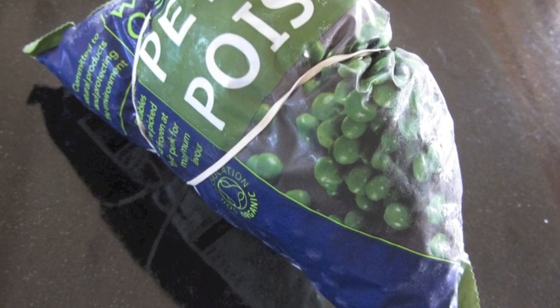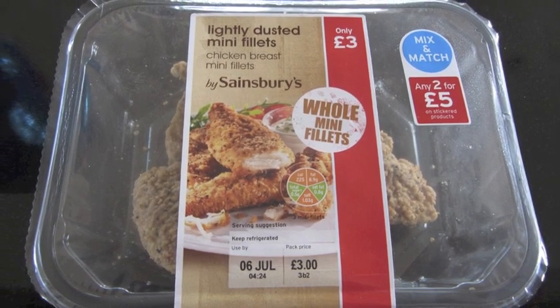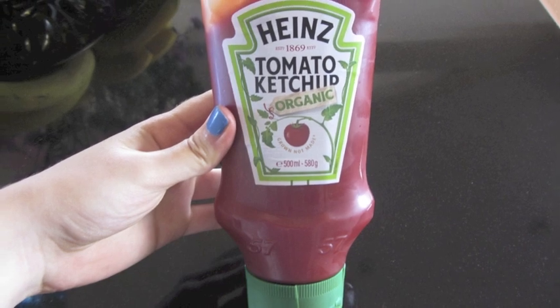And then for the meat part, we either have a white fish, salmon, some sort of chicken or turkey, and we have red meat once a week. And that's just ketchup, because I have ketchup with like everything.